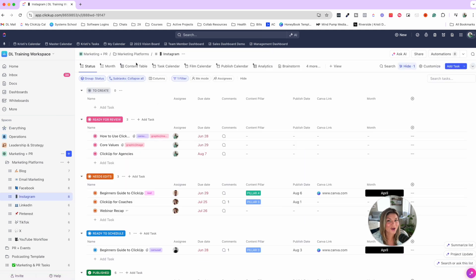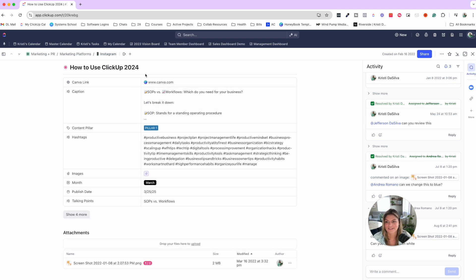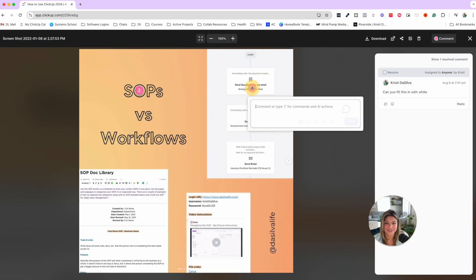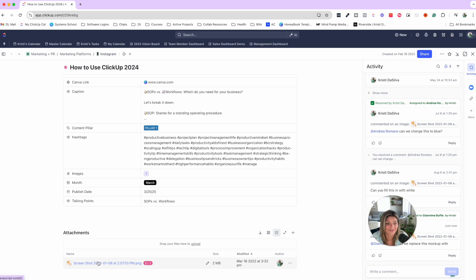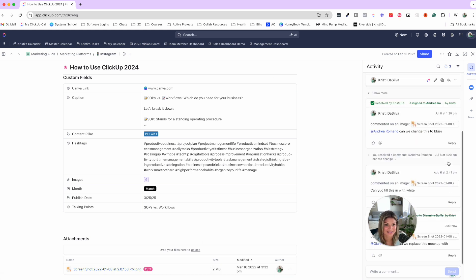Now I want to pop into marketing and talk about collaboration features around automations and commenting on images or documents. When you click into a task in a pipeline, you can see all the custom fields. If you have attachments in a ClickUp task, you can comment directly on the image and mention people — for example, tagging a designer with a request to replace a mock-up and attaching the new file. You can assign that comment to them directly, and once they've addressed it, they can resolve it.